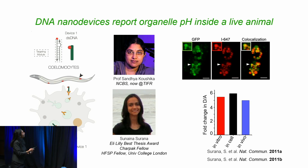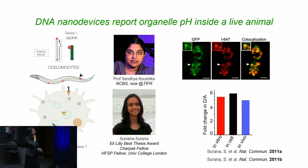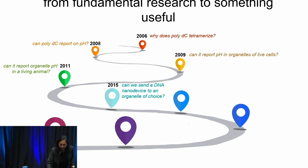Here was a device performing exactly the function it had been engineered for, without interfering with or being interfered with by biological systems. At the time I was excited by the fact that it was non-perturbative and a true reporter. But the larger significance — that the device was going only to a specific cell type and only to a specific pathway — completely escaped me. It took me 10 years to actually understand that. But that's okay; you don't have to understand everything about your data all at once.